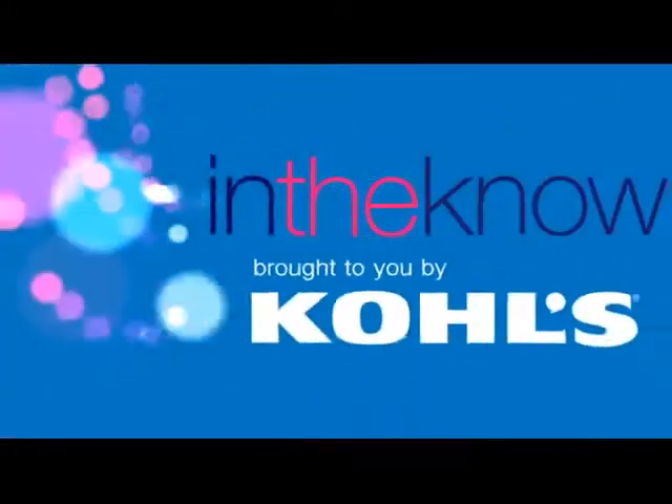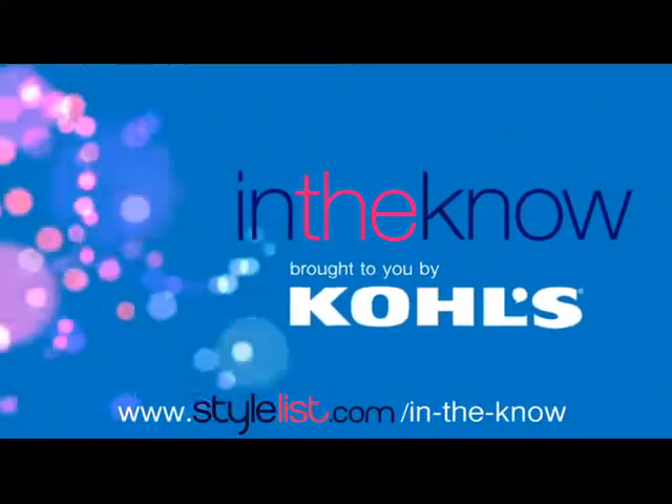Visit us again next time for more ideas on the hottest looks this season and to make sure you're in the know. See you next time. For more on the latest trends, visit In The Know on Stylist.com.